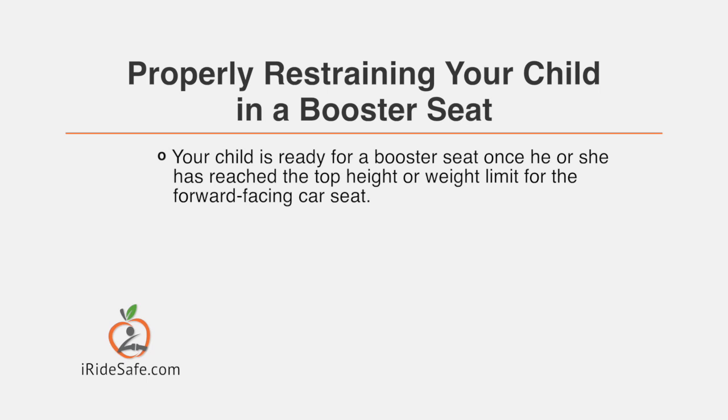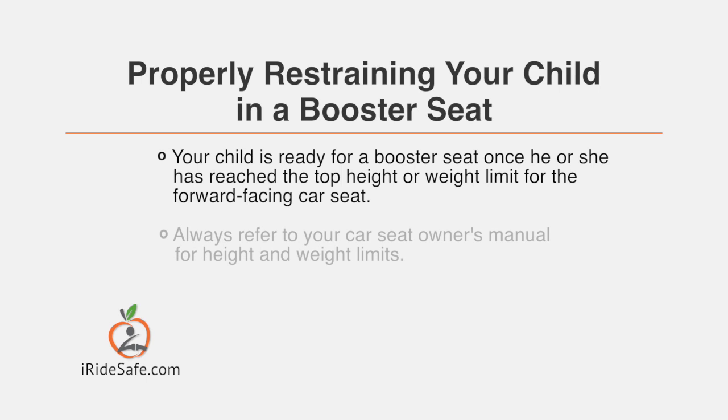Your child is ready for a booster seat once he or she has reached the top height or weight limit for the forward-facing car seat. Always refer to your car seat owner's manual for the height and weight limits.